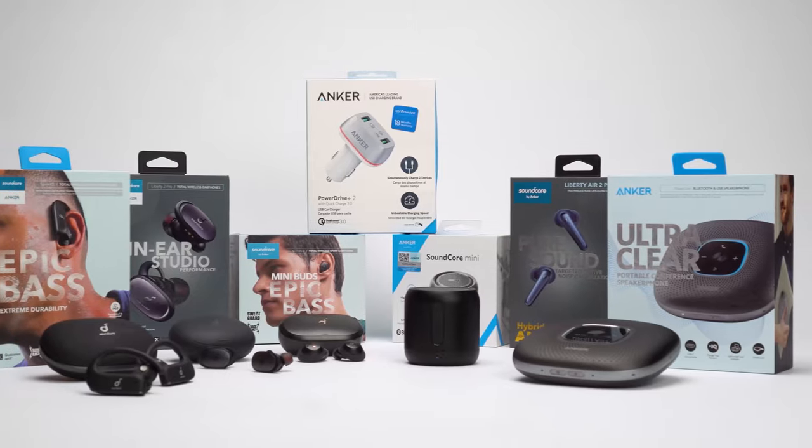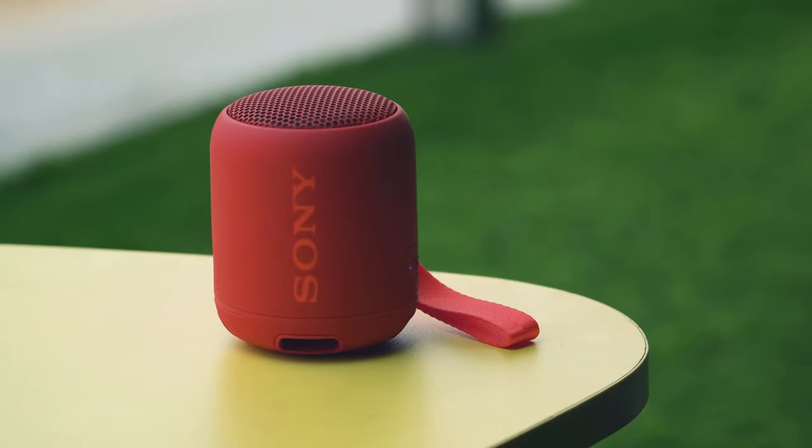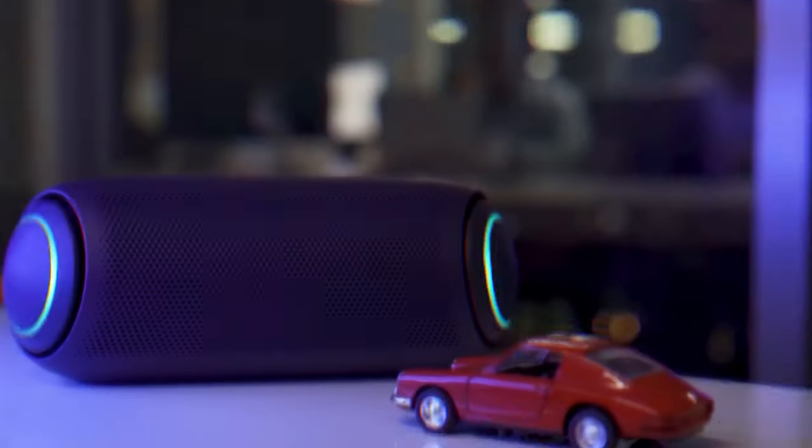At AudioZone, our mission is to help audio fanatics make the right buying decision. We are a team of audiophiles who spend countless hours testing out gadgets to make informative tutorials, in-depth reviews, and make your buying decisions simple and effective.